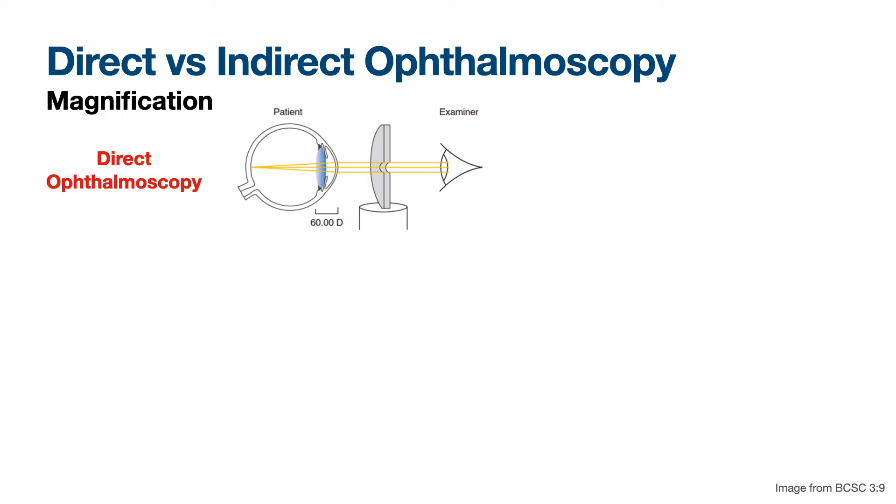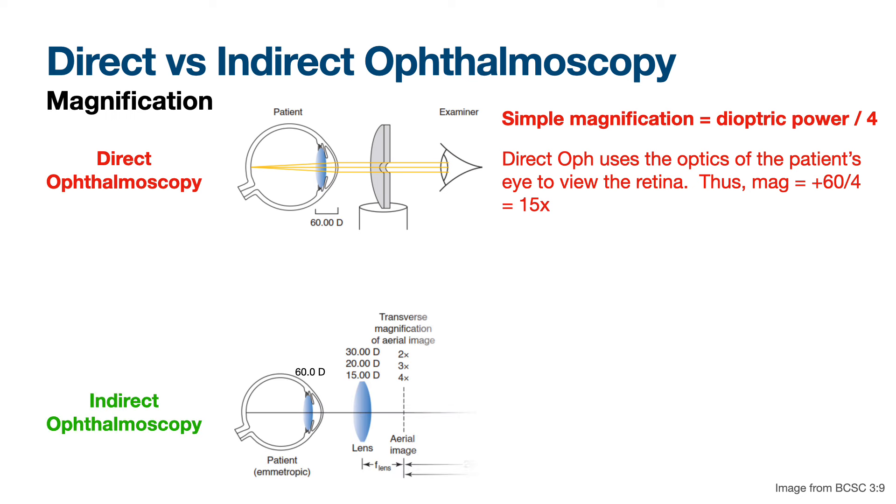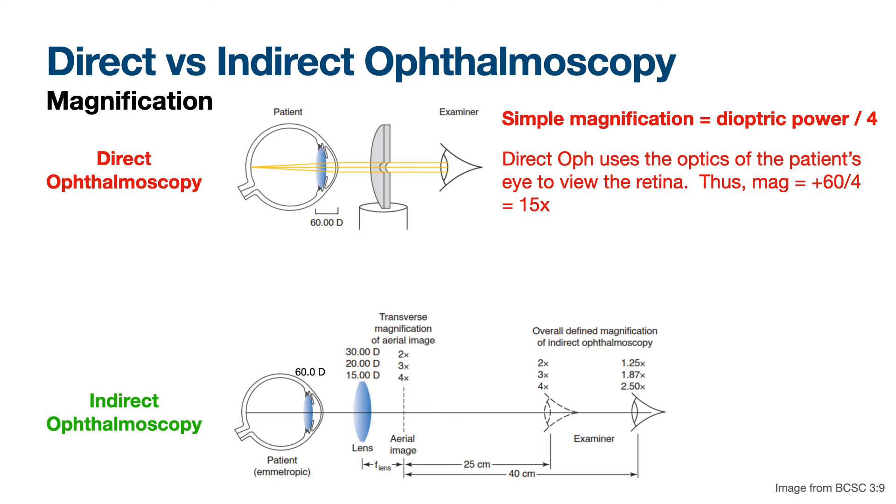With direct ophthalmoscopy you have a lot more magnification. The simple magnification calculation — you divide the dioptric power by four. So you take 60 because you're using the patient's ocular, divide by four, and you get 15x magnification — assuming you're at a regular 25 centimeter distance. Obviously if they're aphakic it's going to be different. With a high myope, sometimes you can actually get a view just looking across the room.